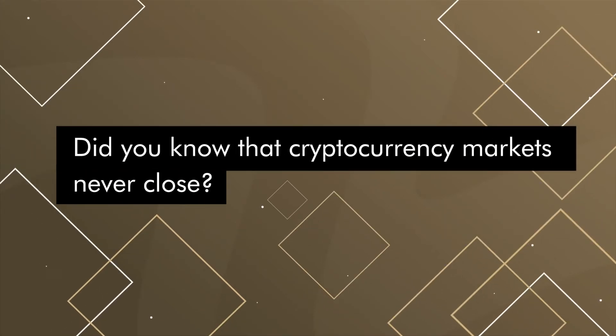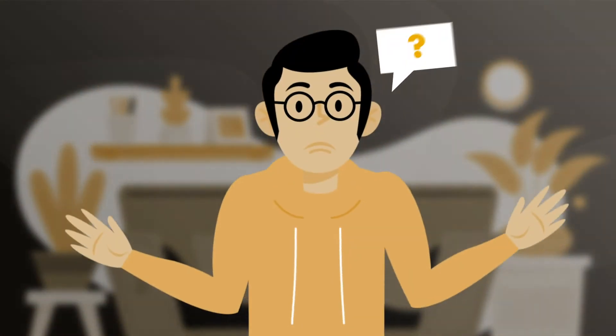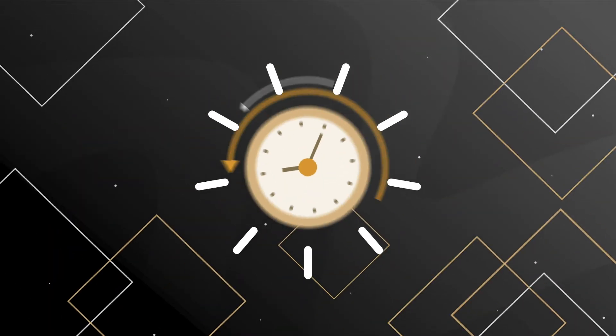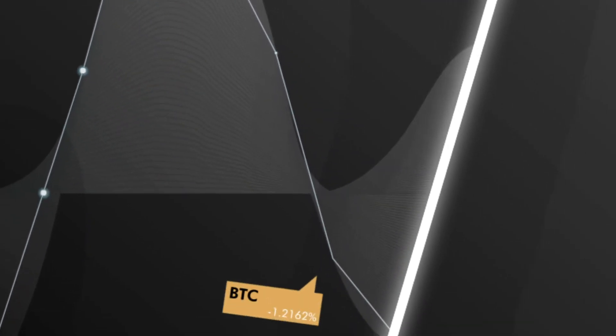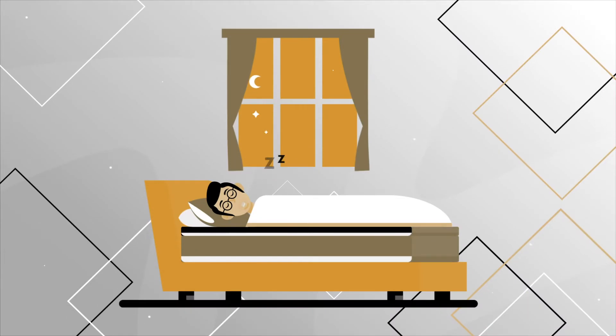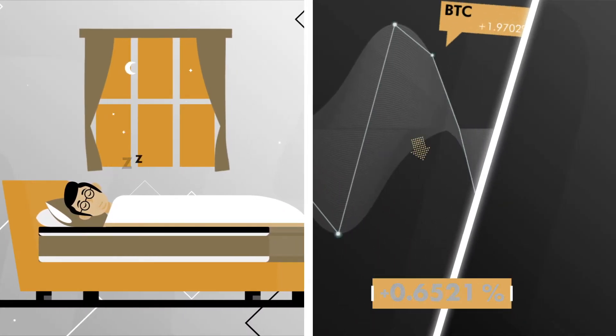Did you know that cryptocurrency markets never close? Which means anything can happen in a span of 24 hours. Cryptocurrency markets are volatile and unpredictable, meaning you could expect massive price movement in a short time. So you better not be sleeping by then, or you could lose a lot of money.